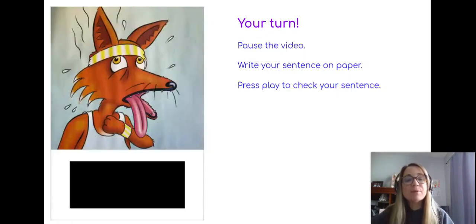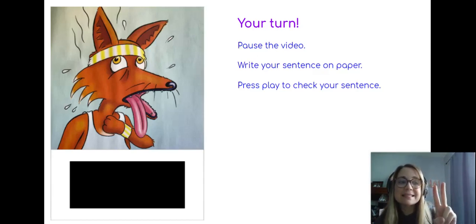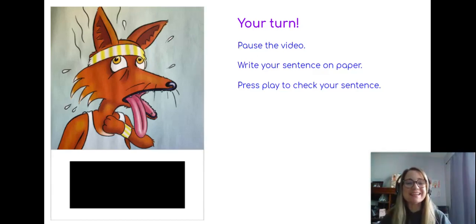It's your turn! Boys and girls, you are going to pause the video and write the sentence I tell you on a piece of paper. Put spacing in between your words and don't forget your capital letter. When you finish, press play so you can check your sentence. Go ahead, press pause right now and write: Todd is hot. Just three words — Todd is hot.